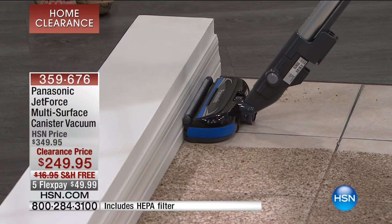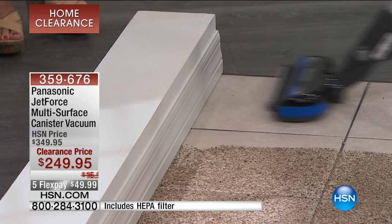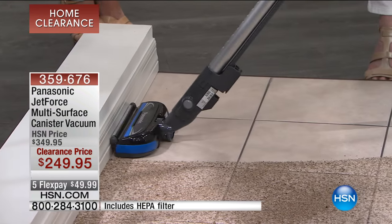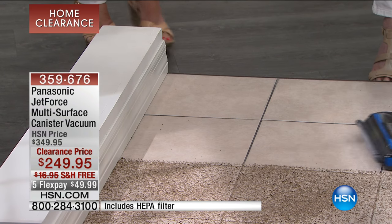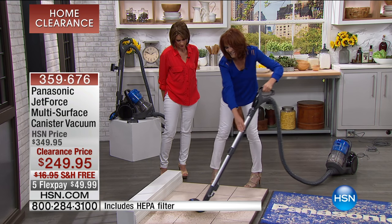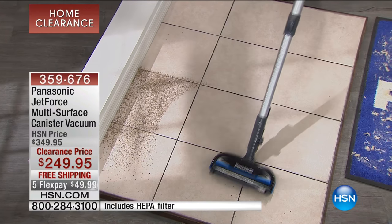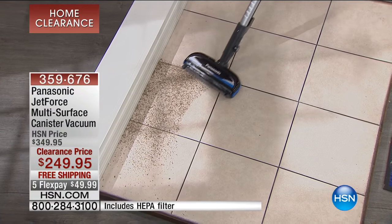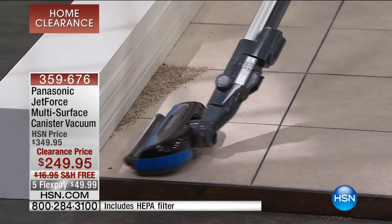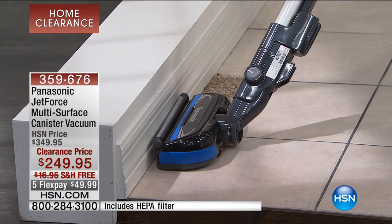Now when I get there, watch what happens with my edge grabber technology — it raises up and it is getting everything in that corner. I don't need to come back with a crevice tool because it picks it all up. So you have great technology, great suction, and it just picks up all of that dirt. Now it also has a swivel head, so it gives you the ability to do a little flexibility in your vacuuming, and it picks up every little bit — actually picks it up even before you get there. It just turned for me — your nozzle cannot do that. It's all in the wrist.